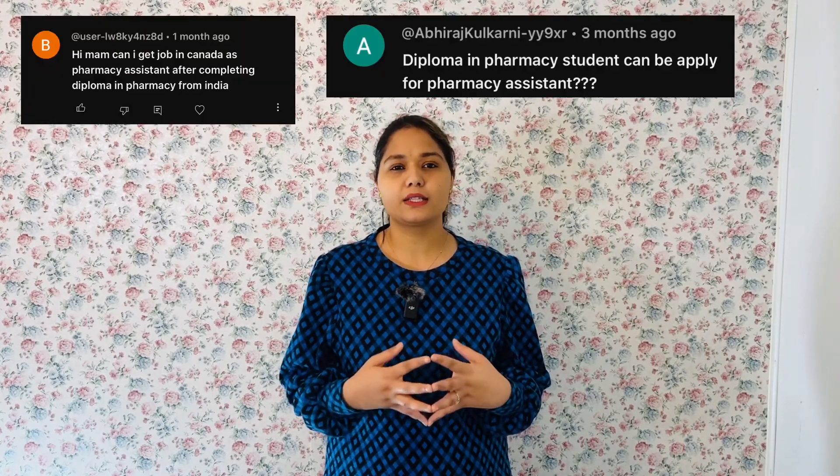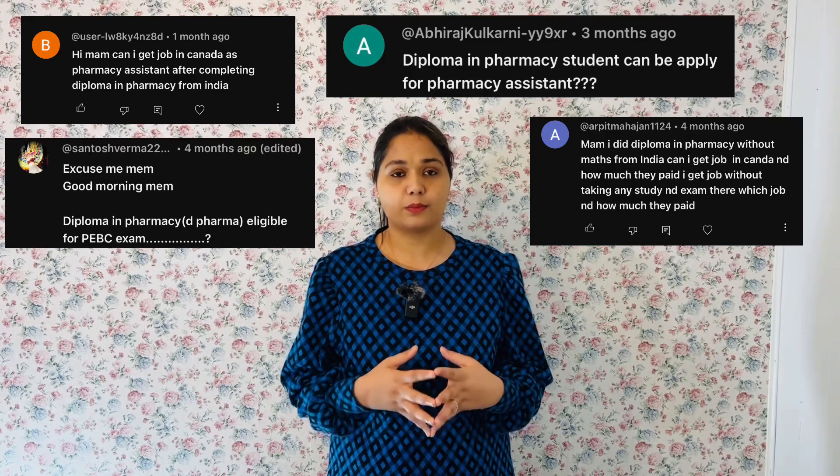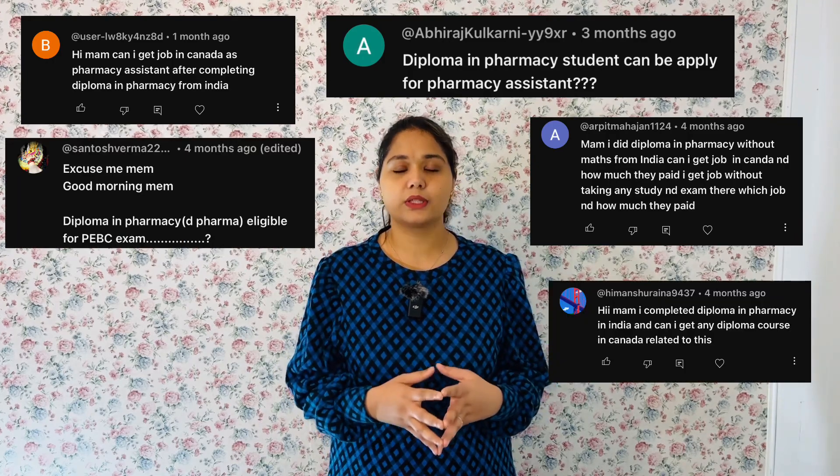Hello everyone, welcome to this channel Pharmacy International. My name is Natasha and the topic of today's video is the process to become a registered pharmacy technician in Canada. This is good news for people who are holding a diploma in pharmacy or a two-year diploma in pharmacy from India — you are eligible for the pharmacy technician path in Canada.